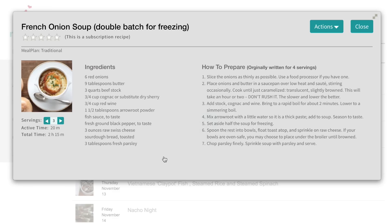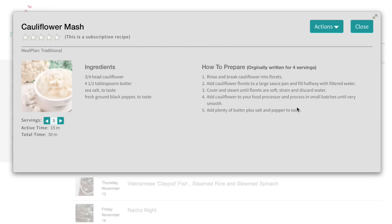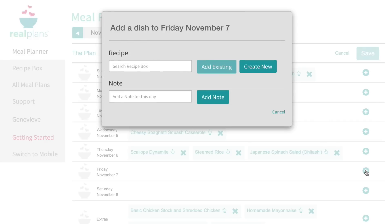These real food recipes are kitchen tested and family approved. I'm in the traditional meal plan right now, but you can change to paleo or vegetarian, plus add options like gluten-free or dairy-free. So yes, you can customize your plan for the week.